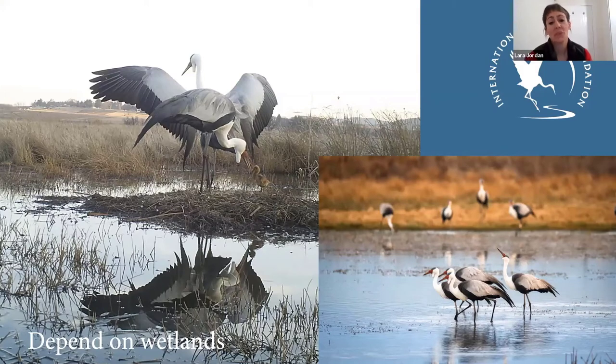Similarly, wattle cranes are totally dependent on wetlands for breeding and also for roosting. You'll tend to get large groups forming at roost sites — we do have some roost sites where around 150 gather, so there are some pretty key areas within South Africa that are important to the species on a wetland basis alone.